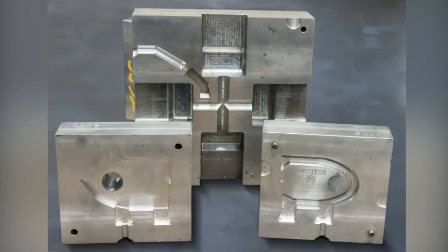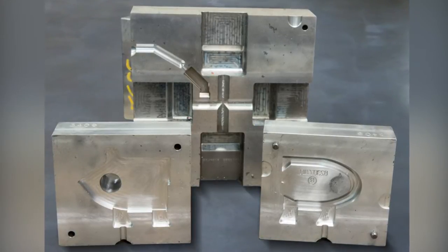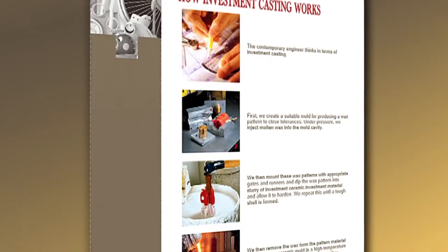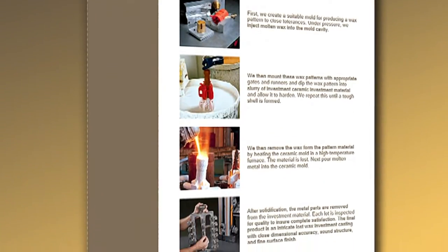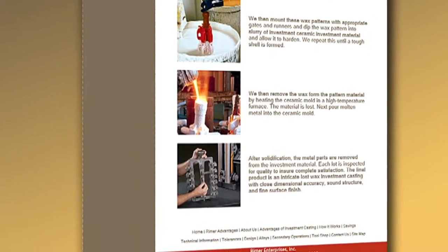In this process, a die is first machined and then used to produce a very close tolerance wax pattern. The wax pattern is dipped into a slurry of investment ceramic material to produce a tough outer shell. The shell is heated until the wax runs out and then molten metal is poured into the shell to produce highly intricate parts.